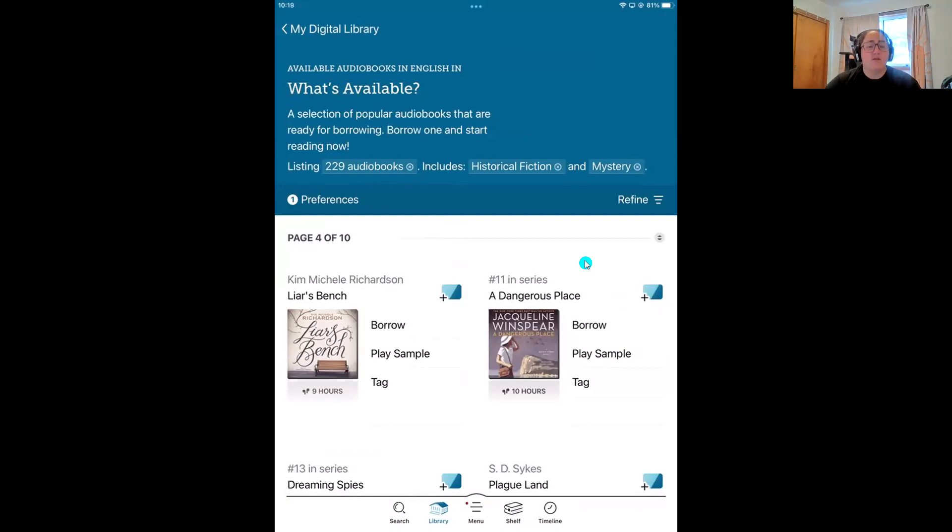I'm now going to move into tip number three — our favorite tip of them all: tags! Tags are a way you can organize books in Libby. If you used the OverDrive app in the past, you know OverDrive has a history list and a wish list. But in Libby, tags are much more robust because you can create as many lists as you'd like and name those lists whatever you'd like.